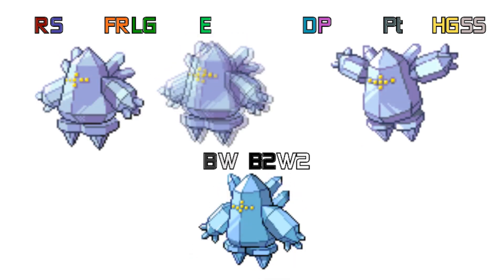Looking at Regice now — in Generation 3 it's standing there, in Generation 4 it's kind of flying, and then in Generation 5 it's standing there again.